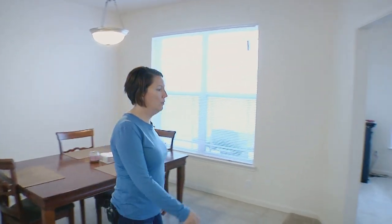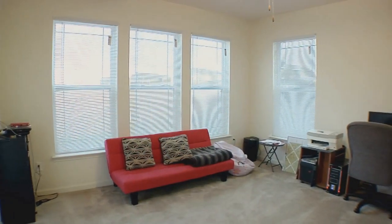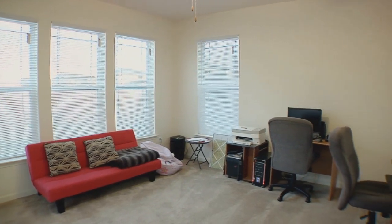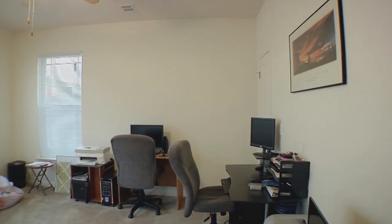This is a second additional living room. This space I use for my kids so that they have their own separate living room area and play area.